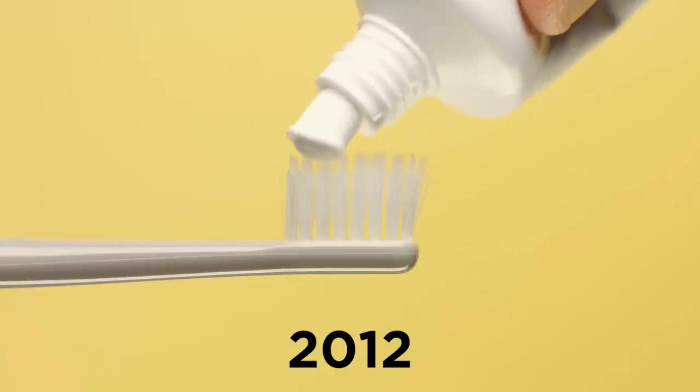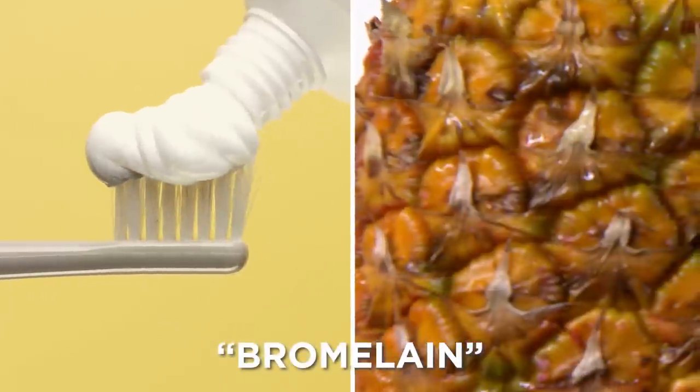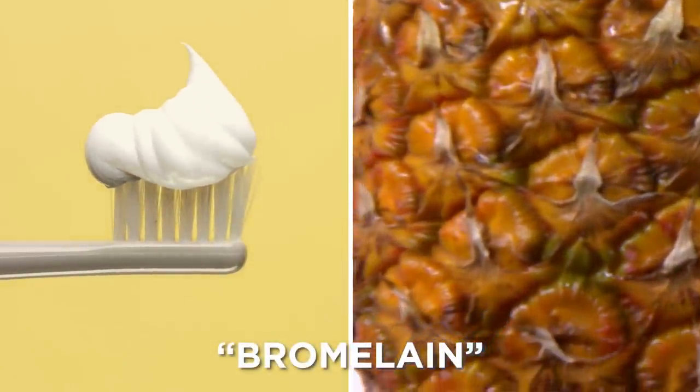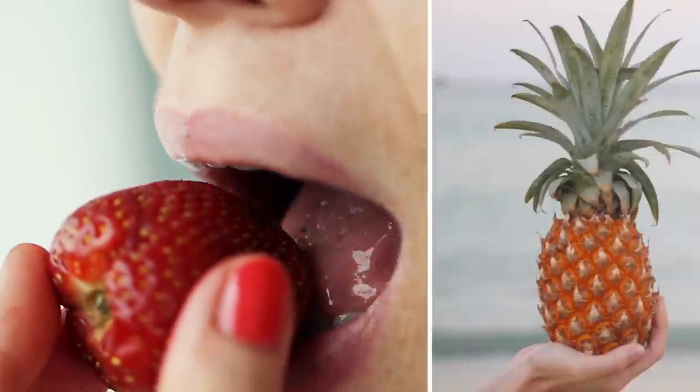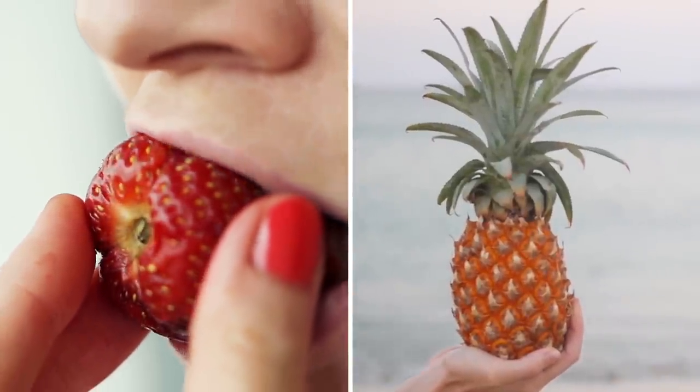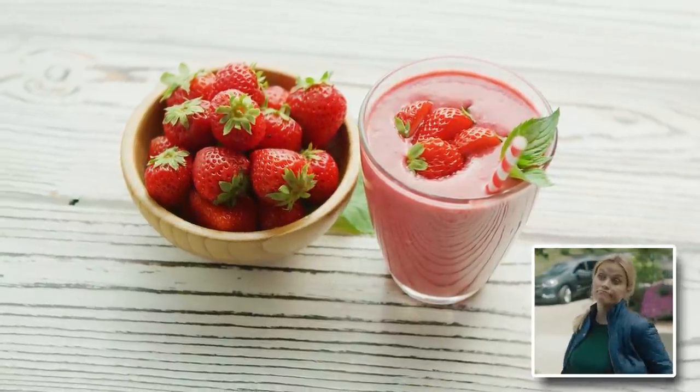In 2012, another study found that toothpaste containing bromelain, a natural enzyme found in pineapple, was more effective at removing stains than regular toothpaste. Although eating these fruits alone is unlikely to transform your teeth, there's no harm in getting more of them in your diet.